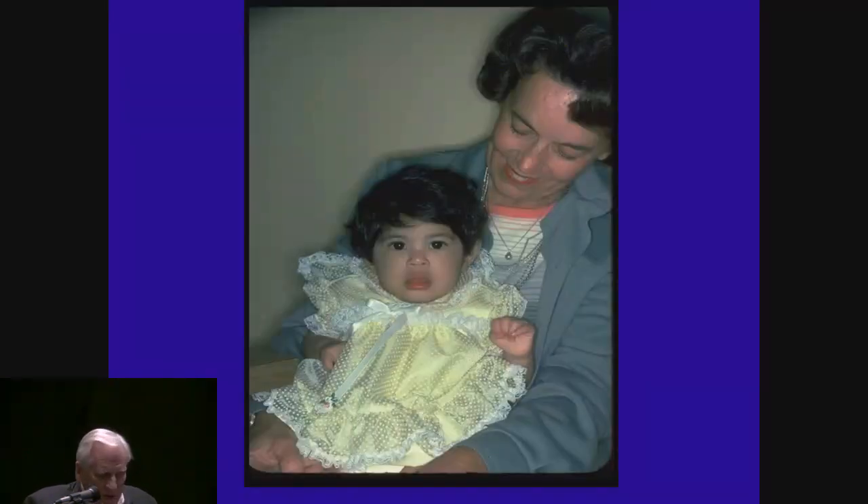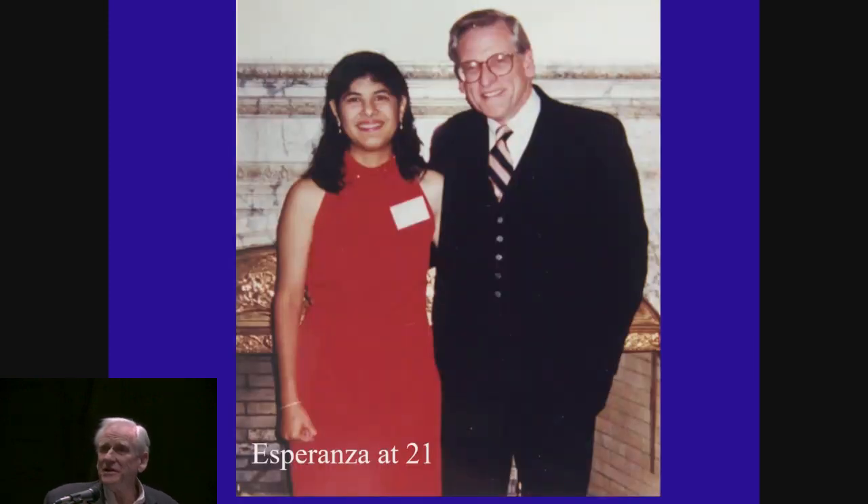Not only did she recover, but she looked really good. Several months later she looked great — she's shown here with me and Pauline, her foster mother. Then I lost track of her altogether; she moved out of the state, and so did I. We lost touch until many years later we found her. Her name is Esperanza — she was named by the nurses Esperanza, which means hope in Spanish; her mother was Spanish. And she's shown here at the age of 21. All of you who get involved with the ECMO business have learned about Esperanza and what the name represents, because it's where this whole business started.